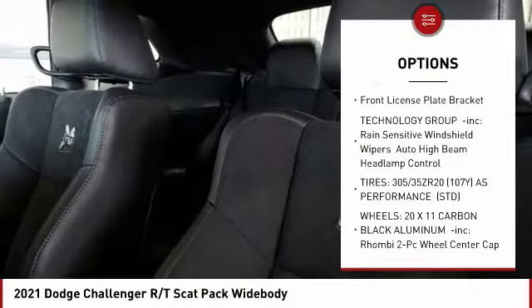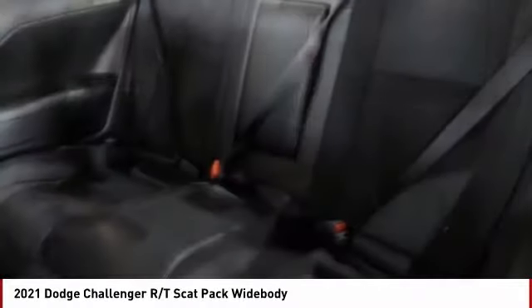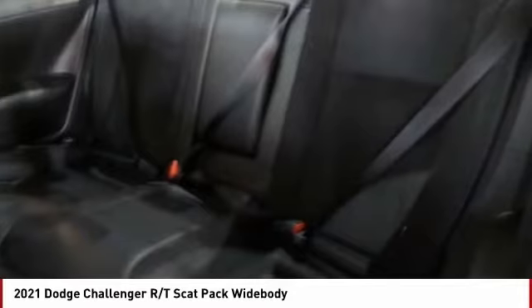Traction control, stability control, daytime running lights, engine immobilizer, and front license plate bracket.